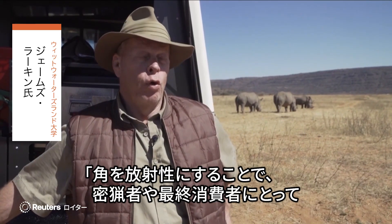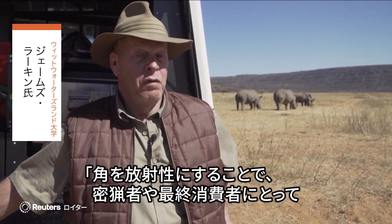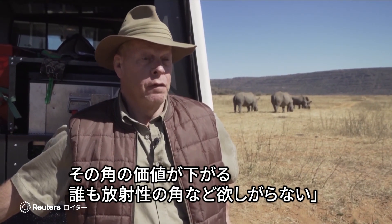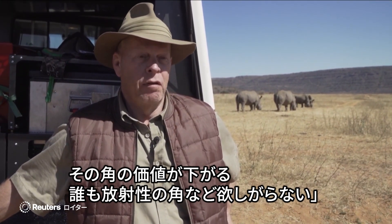By making the horns radioactive, we are making those horns — devaluing those horns in the eyes of the poacher and the end users. No one wants a radioactive horn.